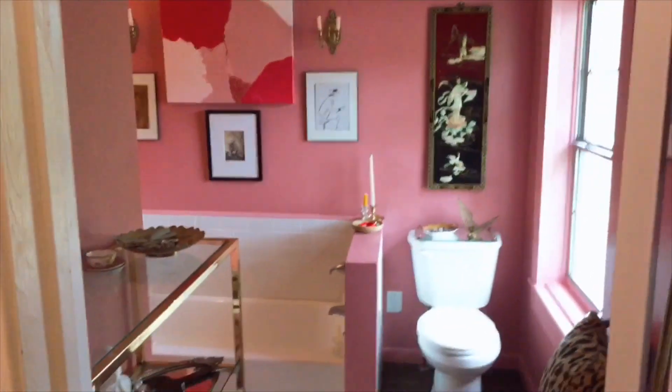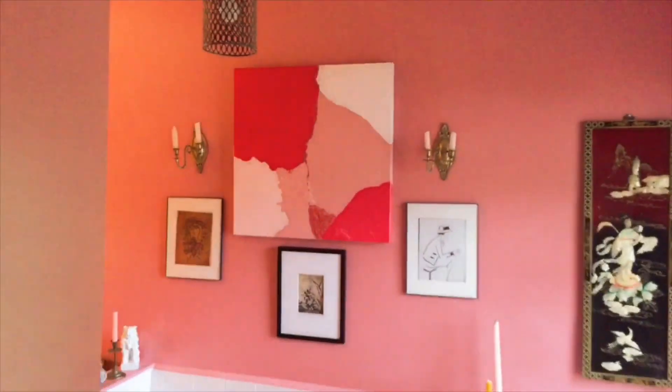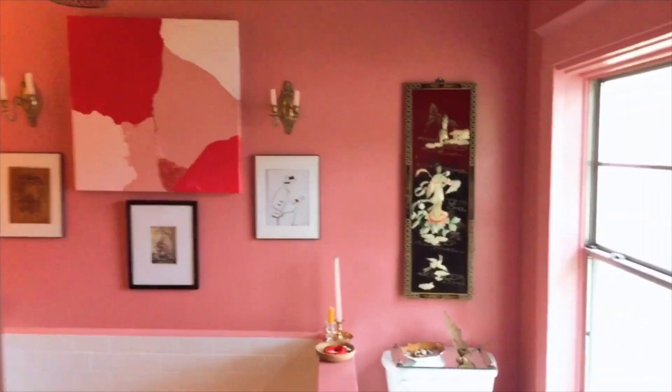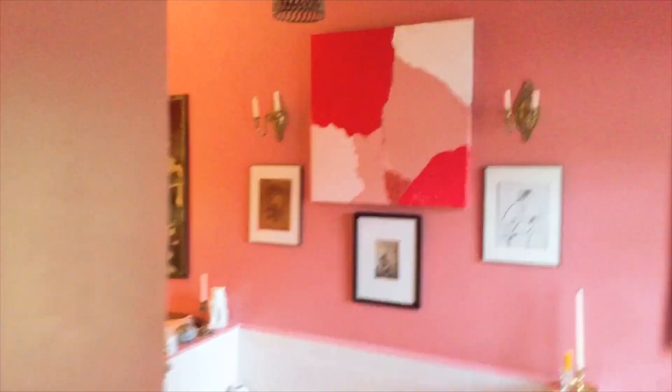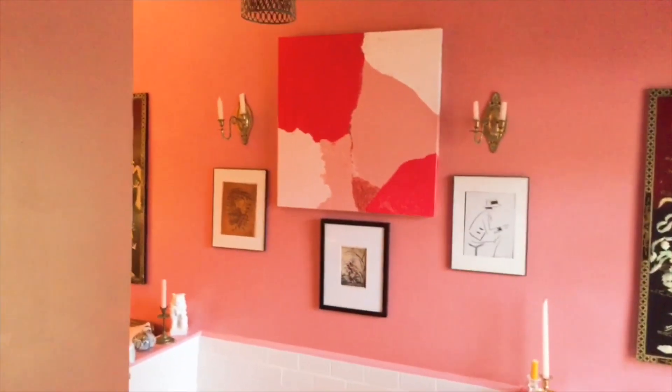Walking into my master bathroom — I painted it this pink color, and I painted the trim, walls, everything the same color. I want to do the ceiling as well but I ran out of paint. There's also a light fixture I'm looking to change; I have it on the floor but haven't had it hung yet.